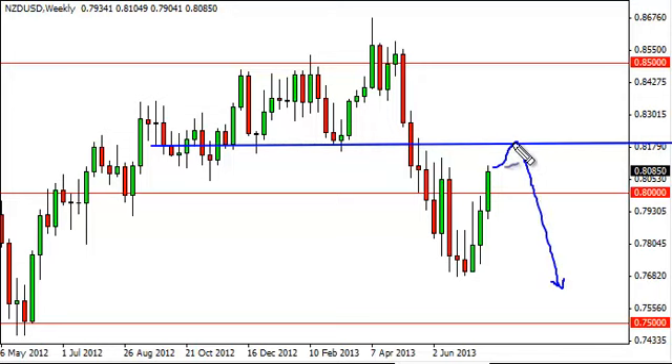We need to see a resistive candle closer to the 0.82 level in order to feel comfortable doing so. Obviously, if we close above that level, that's a very bullish sign and we will more than likely head to the 0.85 handle, but in the meantime we're very suspicious of this rally.